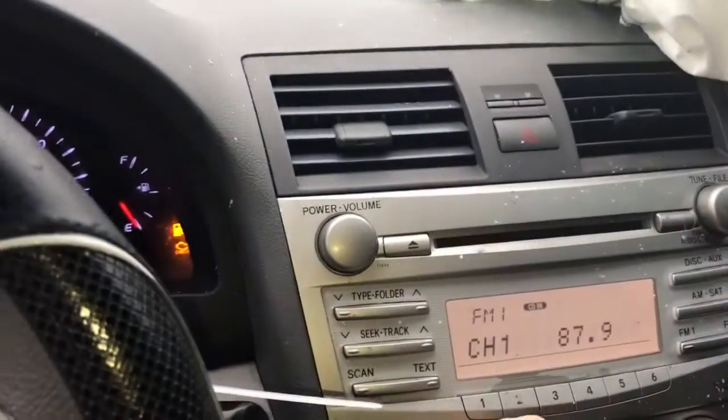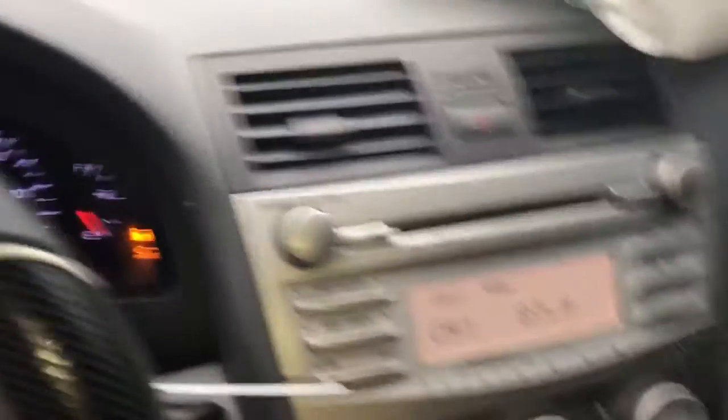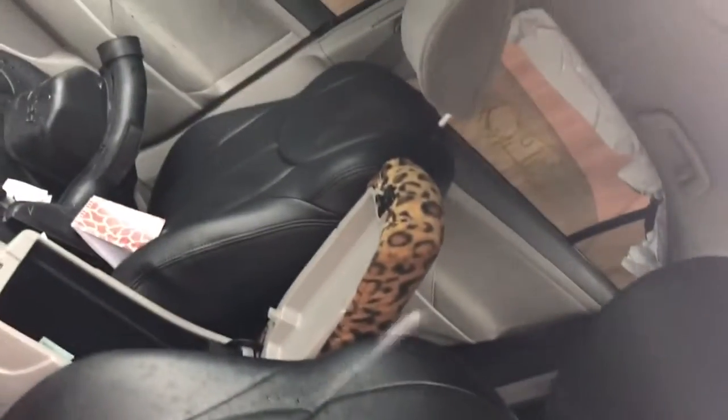59,000 miles. Radio works. Heat or AC control works. Sun visors are gray. It's got leather seats that have covers on them, so I would assume they're really nice.